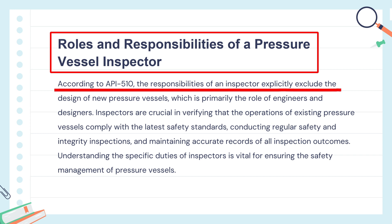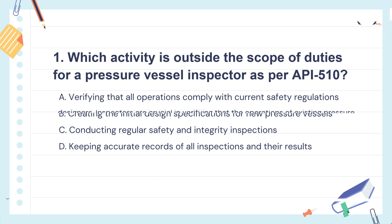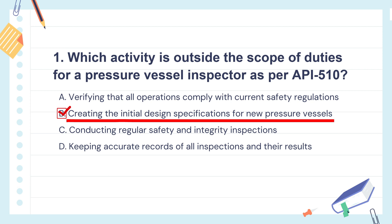The knowledge points of this question are roles and responsibilities of a pressure vessel inspector. Inspectors don't design pressure vessels — they make sure they're safe. Their job is to check that vessels meet safety standards, inspect them regularly, and keep detailed records. So the correct answer is: inspectors don't design new pressure vessels.